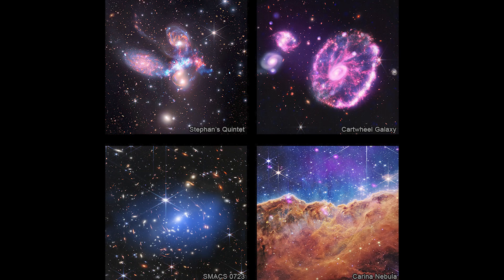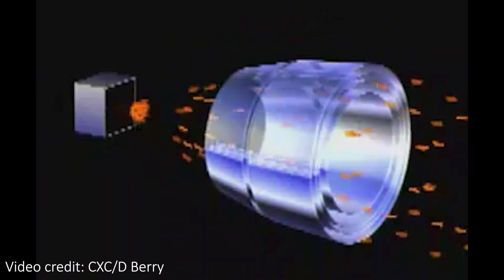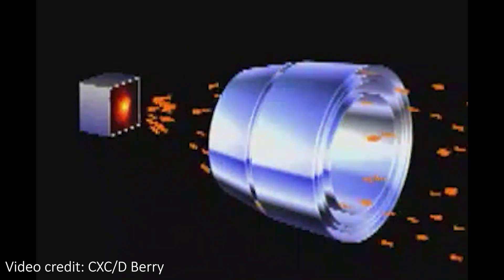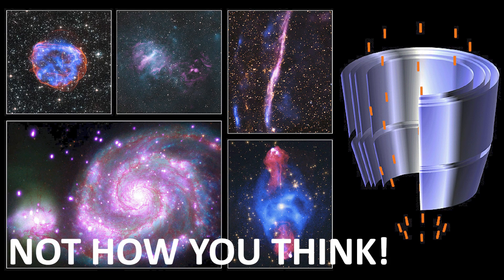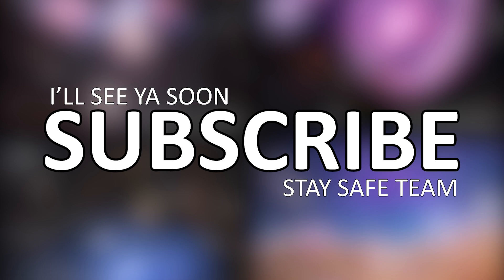These new and improved composite images are just the beginning, as the data from these telescopes will be combined many more times in the future. There's also a video going into the surprising way that Chandra actually collects light, since X-rays are too high energy for a normal reflector design to work — feel free to check that out, along with videos about Webb's images. Until next time, stay safe!